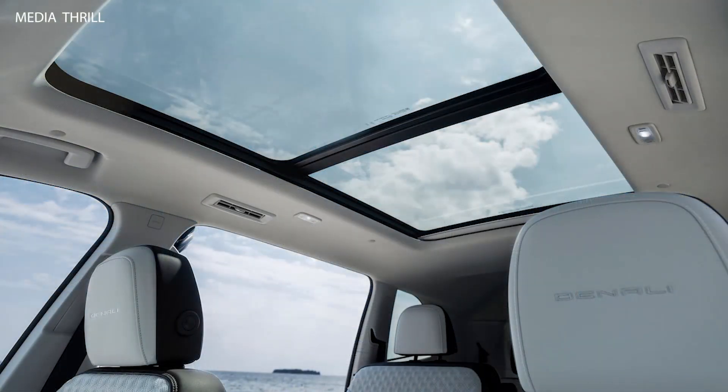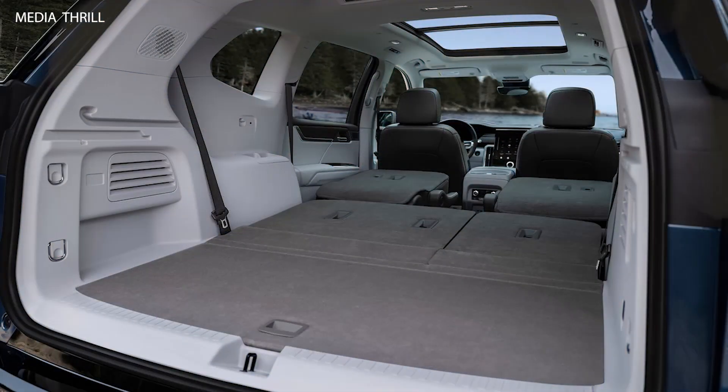Infotainment System: The Acadia typically features an intuitive infotainment system with a touchscreen display, smartphone integration via Apple CarPlay and Android Auto, and available navigation.